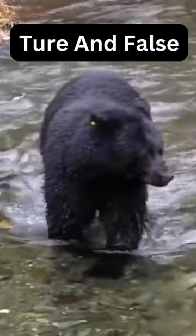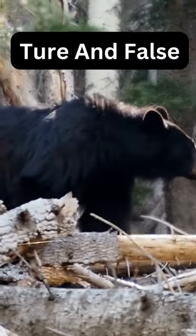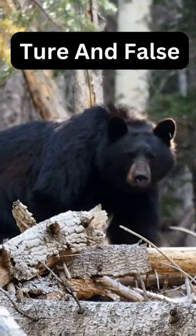The black skin helps them absorb and retain heat from the sun, which is crucial for survival in their cold arctic environment. The white fur acts as excellent camouflage in the snowy surroundings.